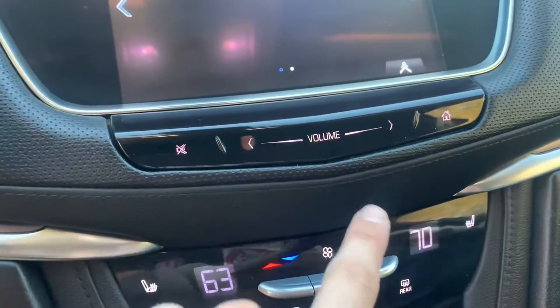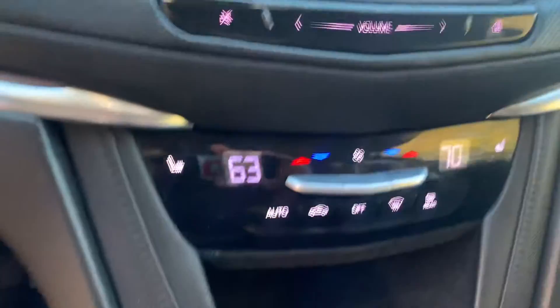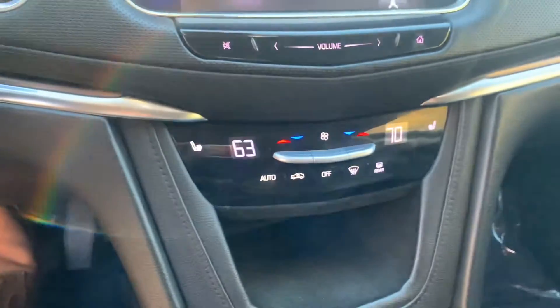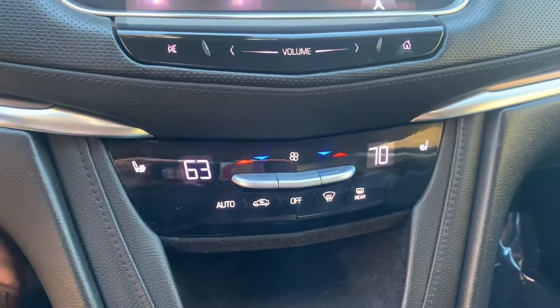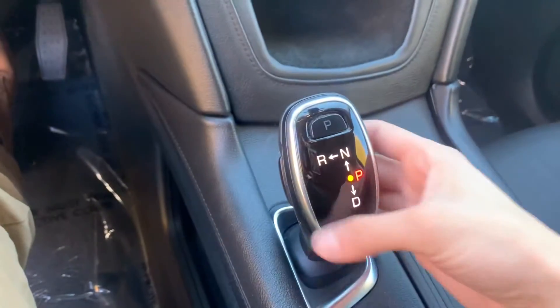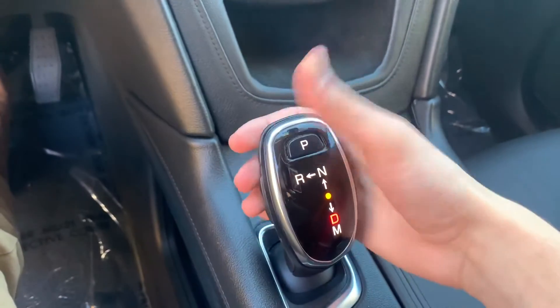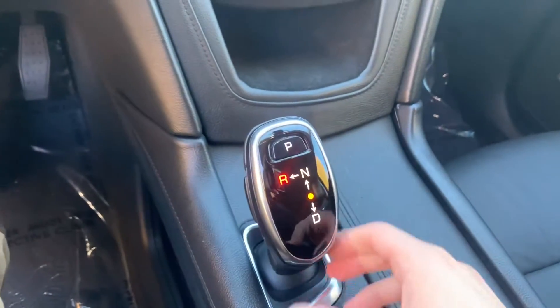We have our infotainment system here with a whole lot of different options. We're going to have our controls right here — volume is right there, home button right there. Beneath that we're going to have our climate settings. This is dual climate control, and the front two seats are heated.